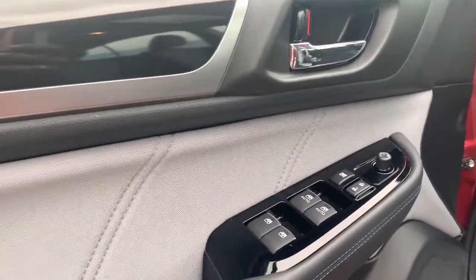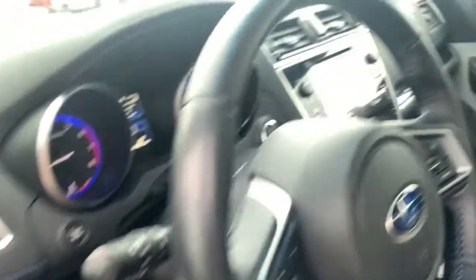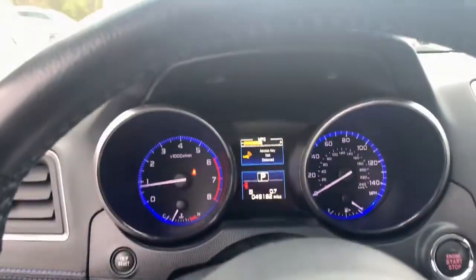You'll be delighted by its quiet, upscale cabin and suite of tech-savvy passenger comfort features. The following are some of this vehicle's highlighted options.